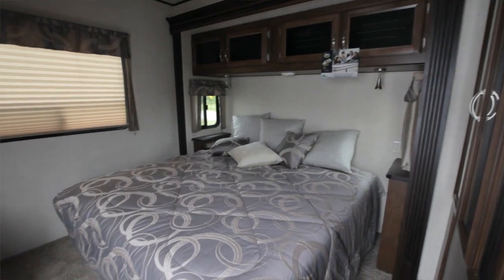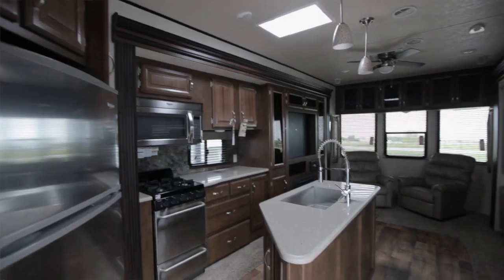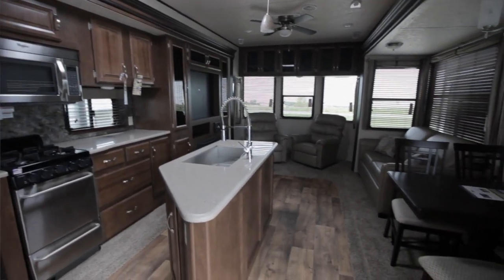We'd love to show you this unit if you'd like to come on down to Wold's RV Sales in Detroit Lakes, Minnesota. We look forward to seeing you.